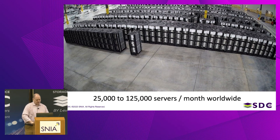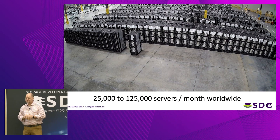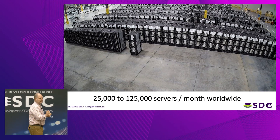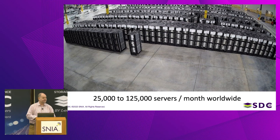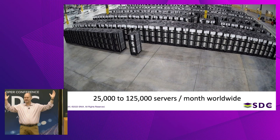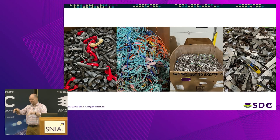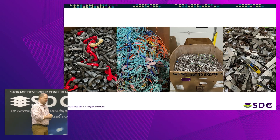This is what that looks like: the IT Renew processing facility in Kansas — about 600 racks, each with 30 or 40 servers, so 15,000 servers on their way to the e-waste pile. When I was with IT Renew, they processed between 25,000 and 125,000 servers per month. Those servers are delivered in 53-foot trucks filled with racks — so close together they don't even move in the truck. Nice and efficient from a logistics point of view.